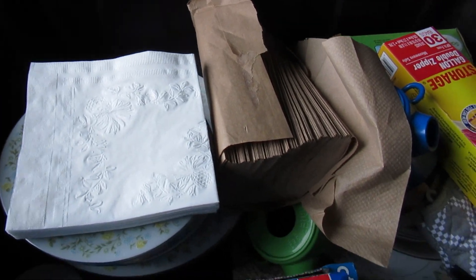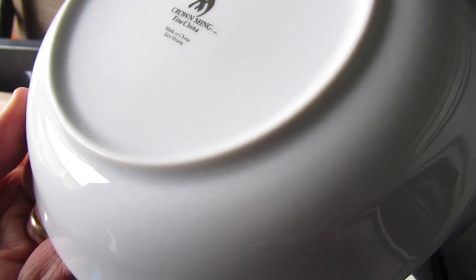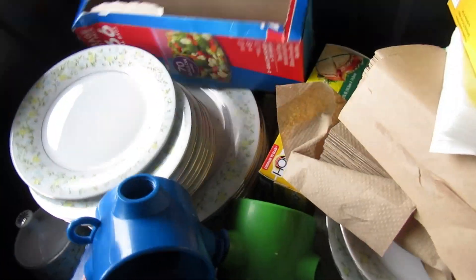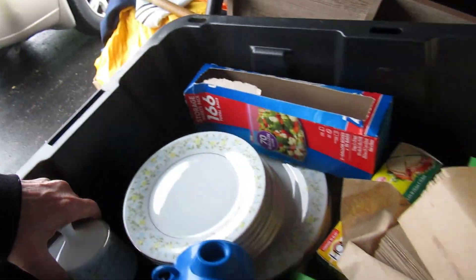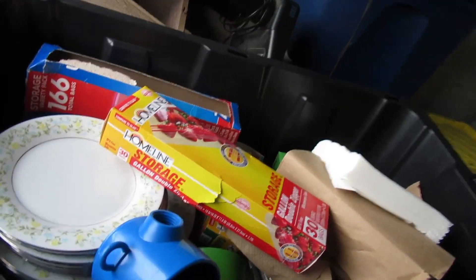This tub has random kitchen items, some dishes. There's a set here that looks a little better — Crowned Ming Fine China, made in China. I'm gonna call this one zip, zilch, zero, nothing. That's how I feel about that one.